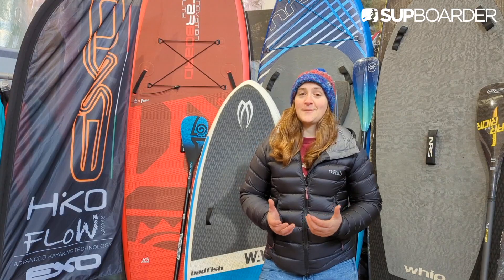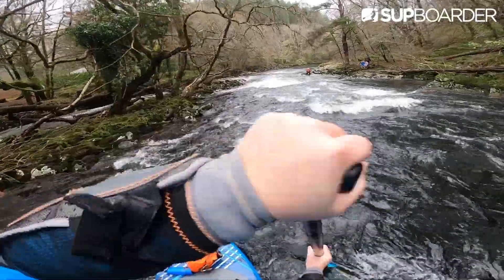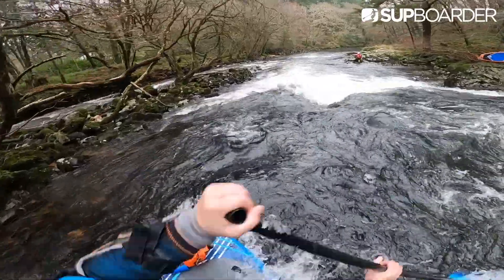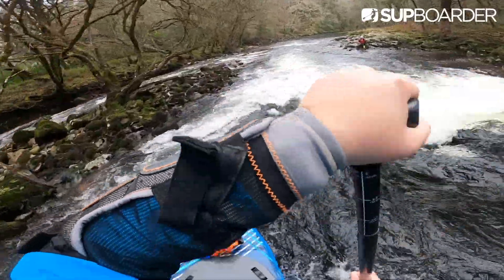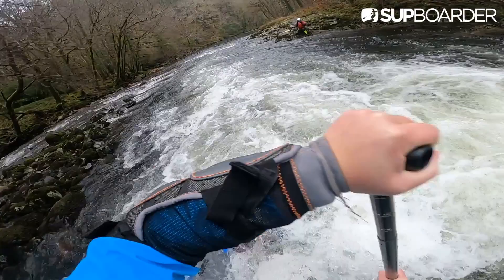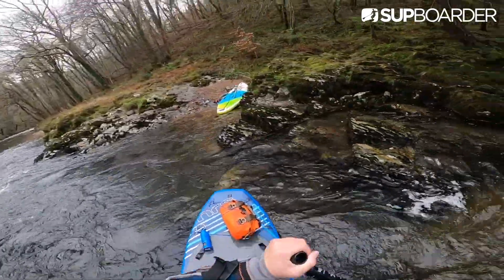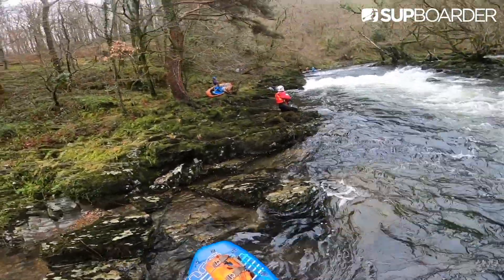So what is whitewater paddleboarding? As one of the newest and most adrenaline-filled sub-disciplines, whitewater paddleboarding combines the technical aspect of stand-up paddleboarding with the high-paced and high-octane nature of whitewater. It's normally done on inland waterways, many of which have short sections of either natural or man-made rapids.